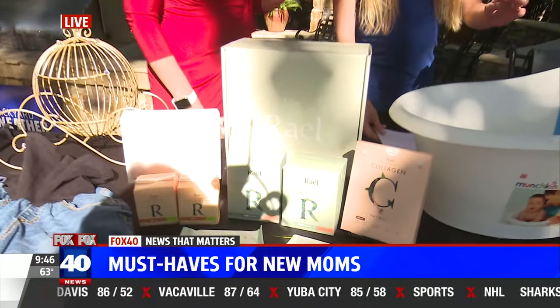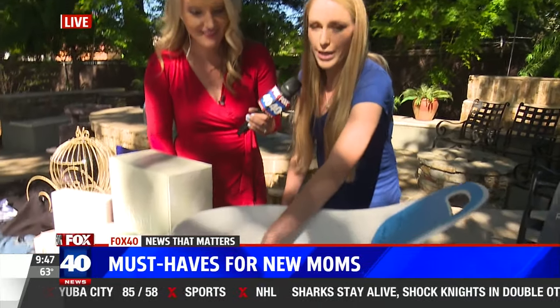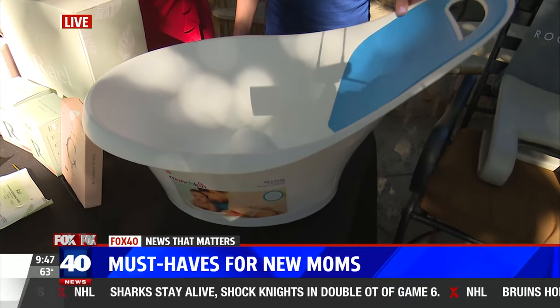We have the Munchkin Sit and Soak dual-stage tub. It's got a little drain in here. It is the perfect tub to soak baby in — super lightweight and really comfortable.